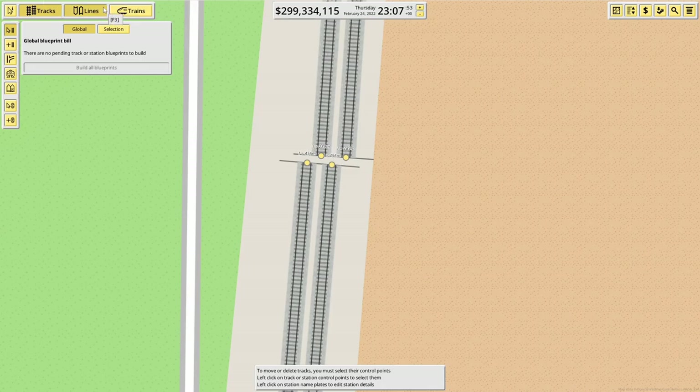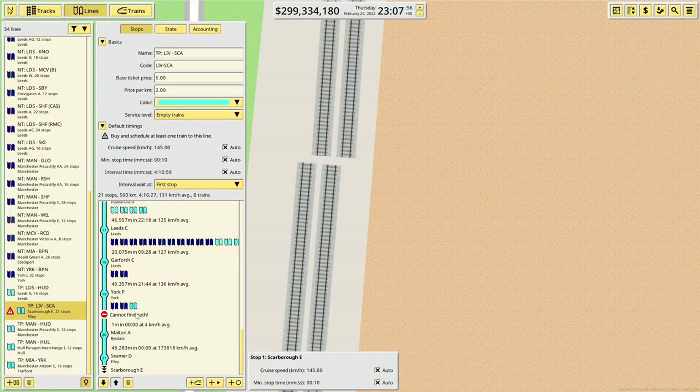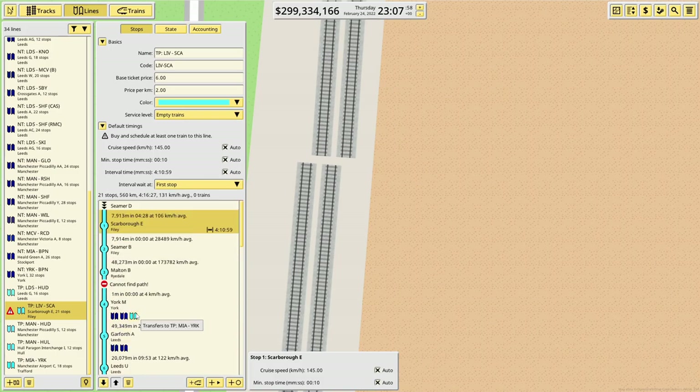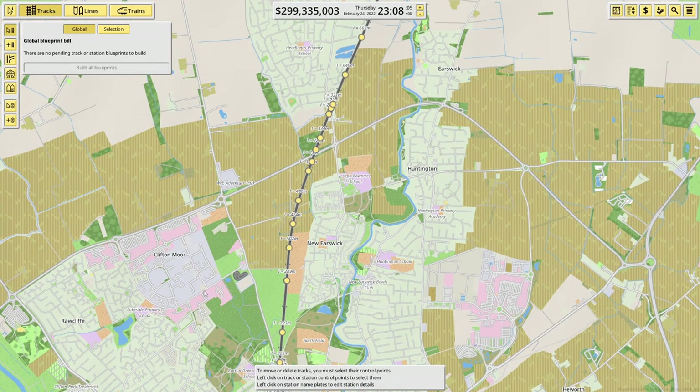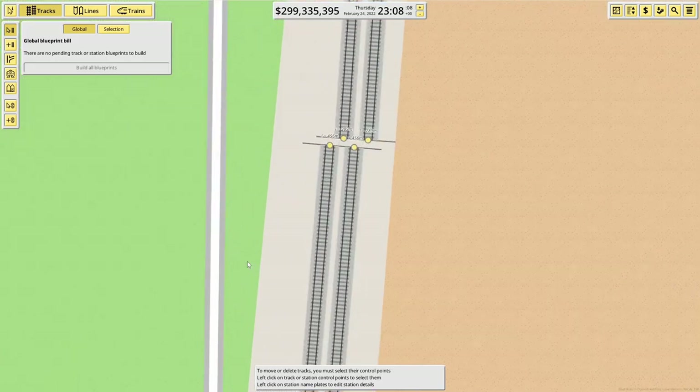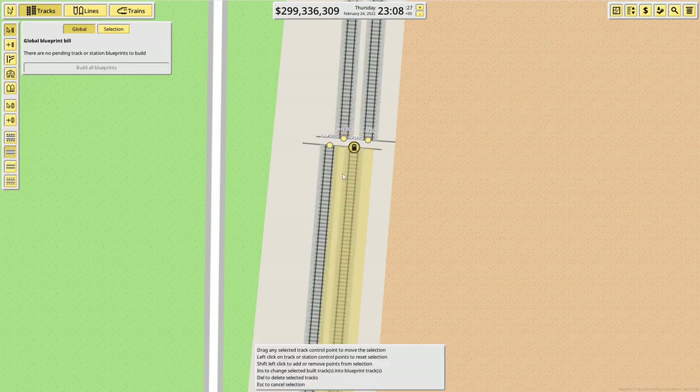We were having issues with 'cannot find a path', which was getting very irritating. I thought it was something to do with signalling — I tried and tried with the signalling, read all the guides. Anyway, it turns out the problem was literally just a couple of gaps in the track. As simple as that.